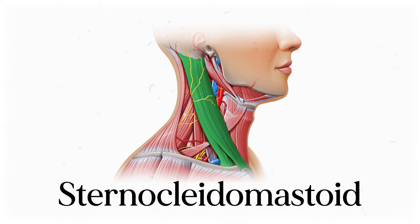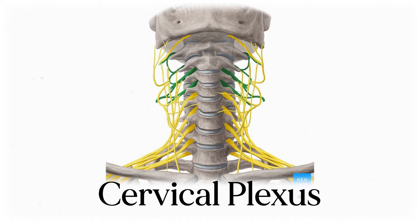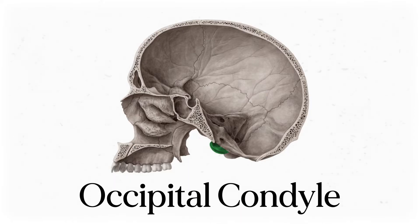Let's orientate ourselves. The entire plexus is deep to the sternocleidomastoid muscle, that big superficial muscle that you can trace from behind your ear to your sternum. In this picture we can see an anterior view of the cervical plexus in green, with the brachial plexus inferior to that. We've got the base of the skull up top, and what looks like another vertebra there is actually part of the occiput of the skull, called the occipital condyle.